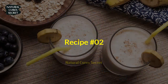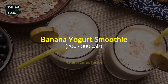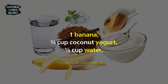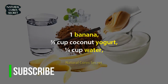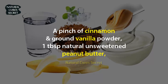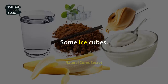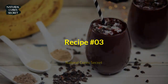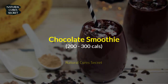Recipe 2: Banana Yogurt Smoothie, 200 to 300 calories. Ingredients: 1 banana, two-thirds cup coconut yogurt, one-quarter cup water, a pinch of cinnamon and ground vanilla powder, 1 tablespoon natural unsweetened peanut butter, and some ice cubes. Combine all of the ingredients and blend well.